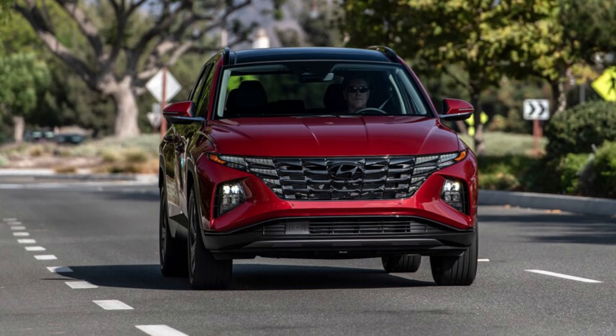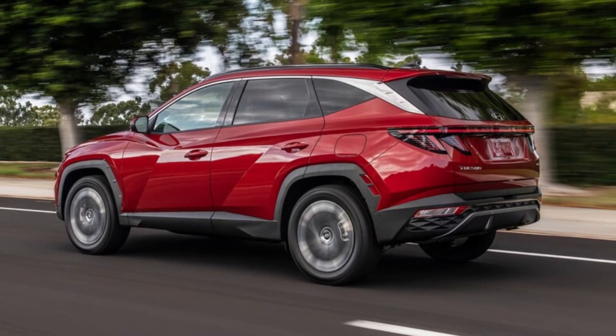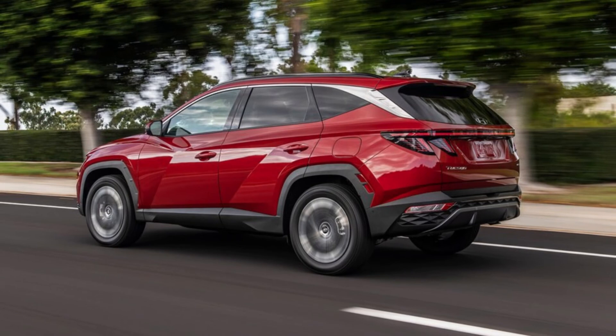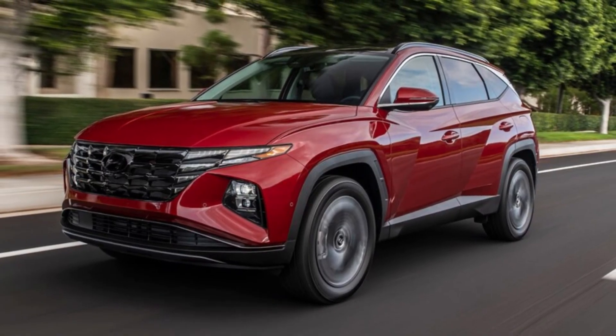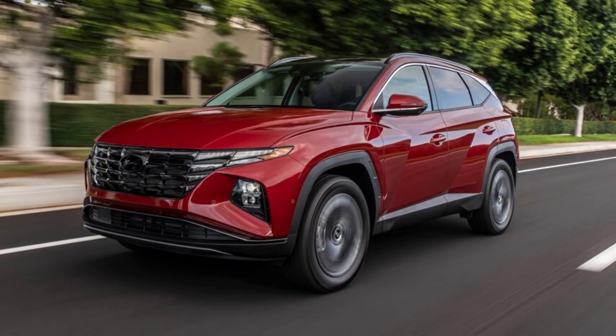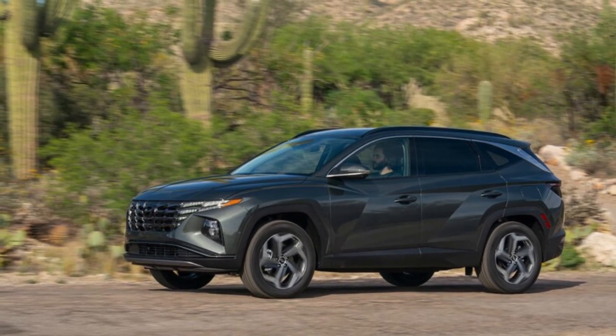Hyundai roadside assistance is provided for 60 months in all 50 states and Canada, any time of day, every day of the year. In the event that your Hyundai won't start, gets a flat tire, or if you run the fuel tank dry or lock your keys inside, call the roadside assistance line — the phone number is listed in your owner's manual. A technician will come to assist you or tow your vehicle to the closest Hyundai dealer or service center. If the trouble occurs more than 150 miles away from your home, you may be entitled to reimbursement for necessary lodging or transportation.